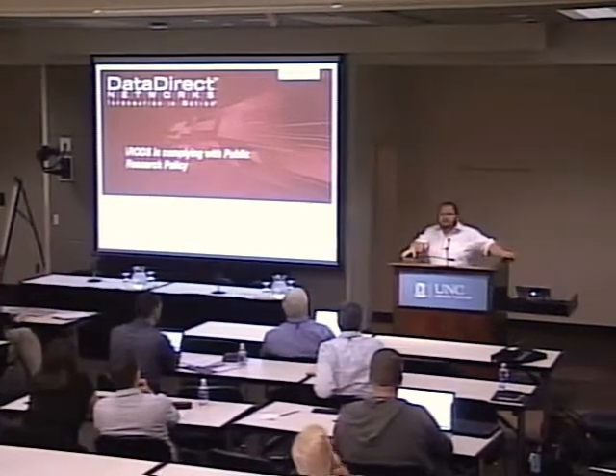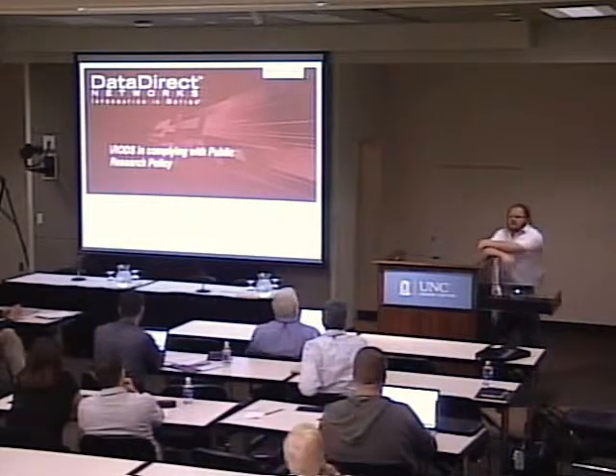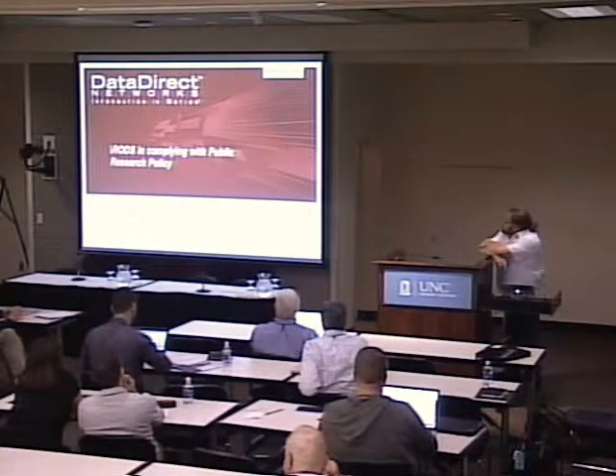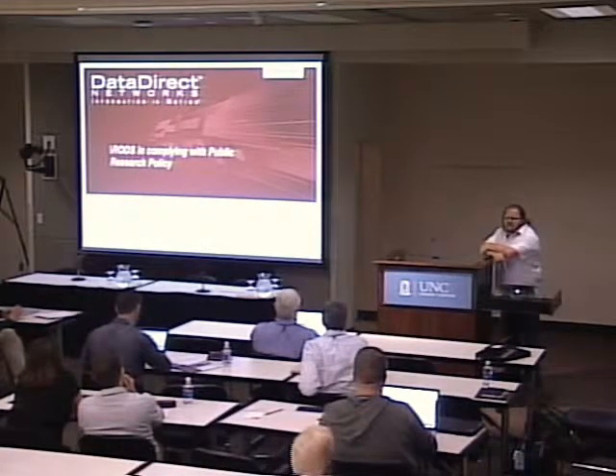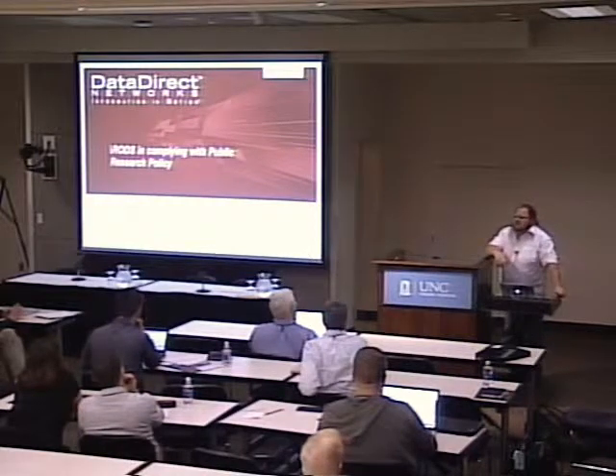Good afternoon. Can you hear me okay? Hi there. My name's Vic Cornell. I'm from Data Direct Networks. Data Direct Networks have been sponsors of this meeting for quite a while, and we've been involved with iRODS.